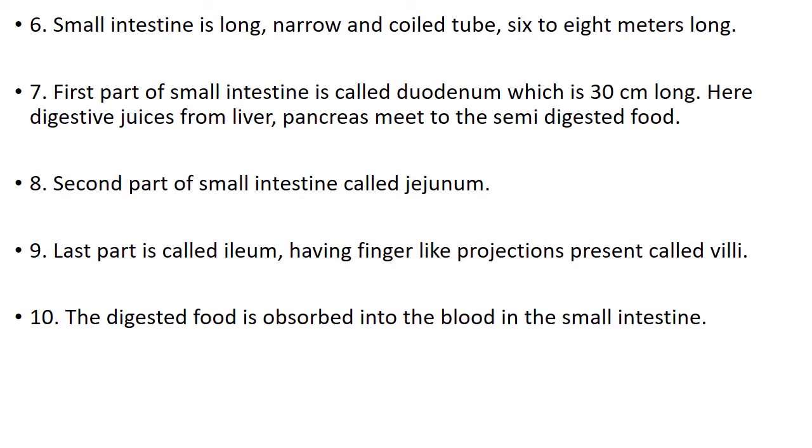Number 6. Small intestine is a long, narrow and coiled tube, 6 to 8 meters long. Number 7. First part of the small intestine is called duodenum, which is 30 centimeters long.